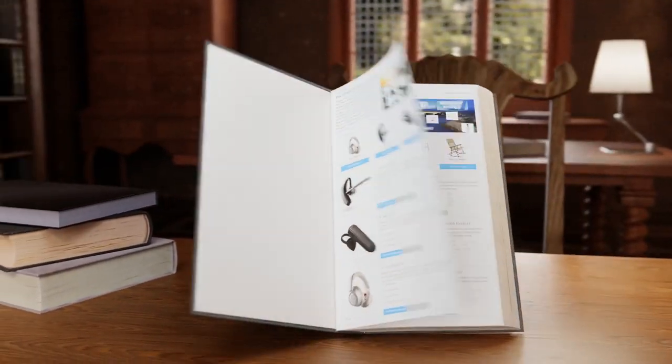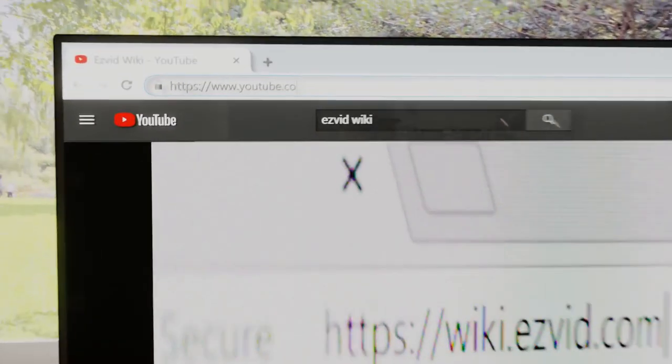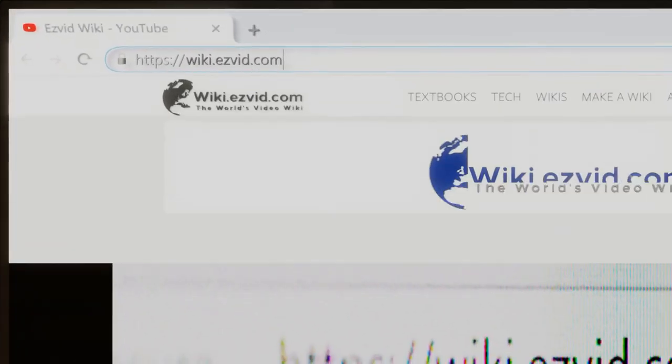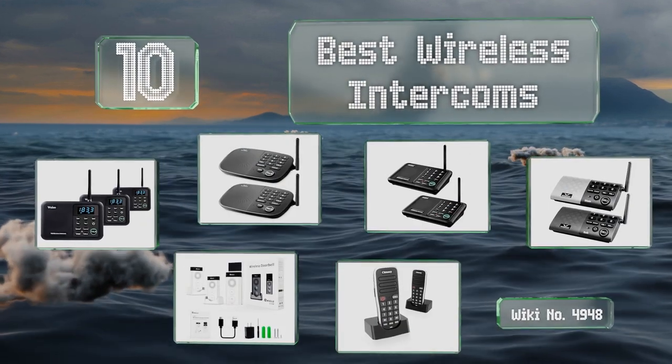EasyVid presents the 10 best wireless intercoms. Let's get started with the list.